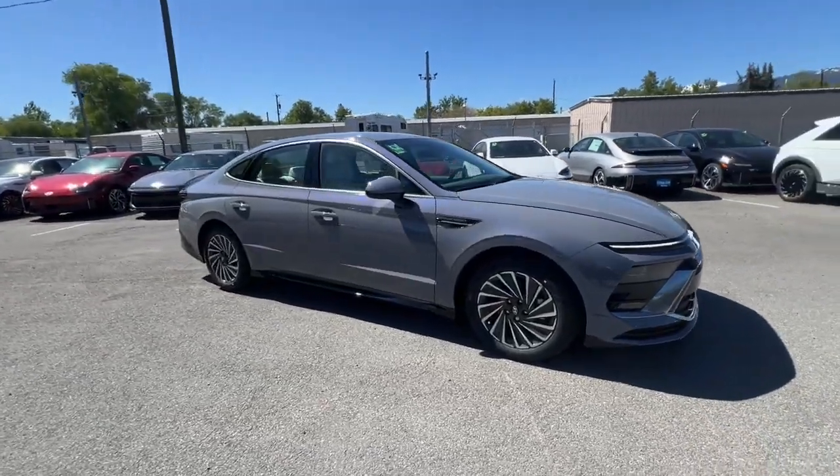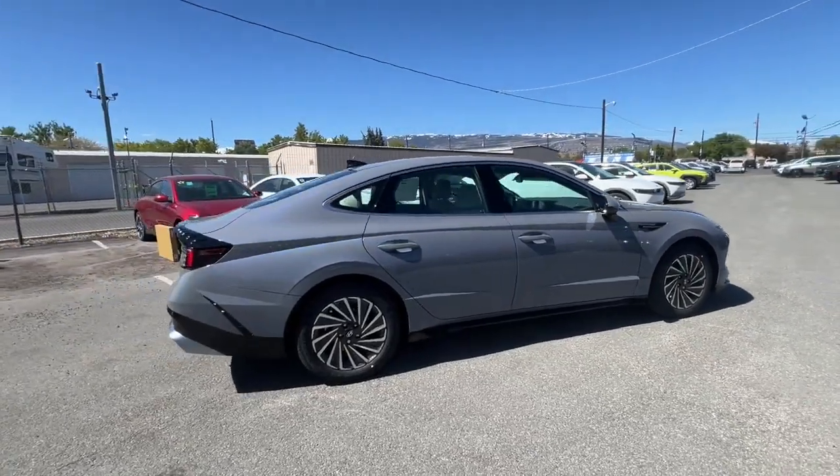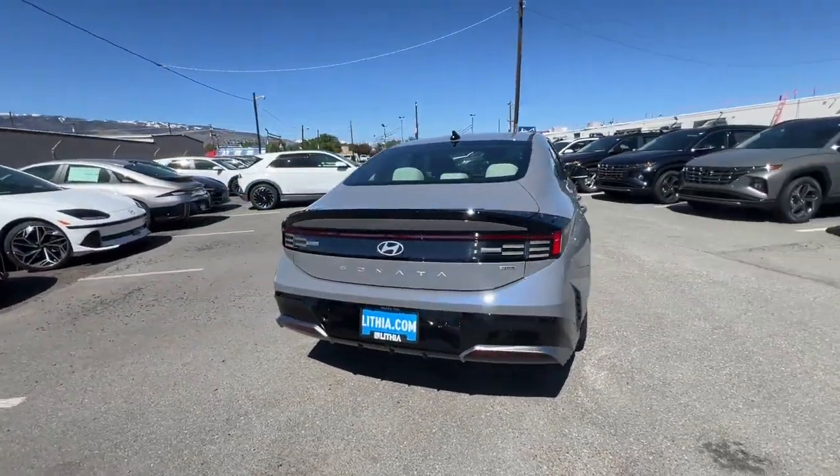Get acquainted with the 2024 Hyundai Sonata Hybrid. Get class-leading passenger space and a smooth, quiet ride in this stylish Sonata Hybrid.